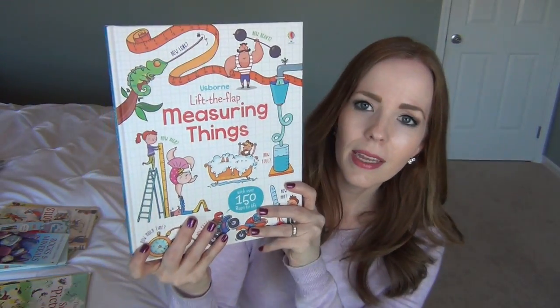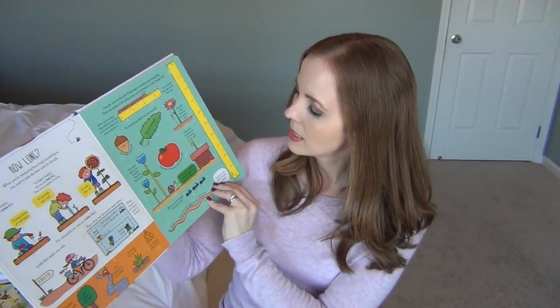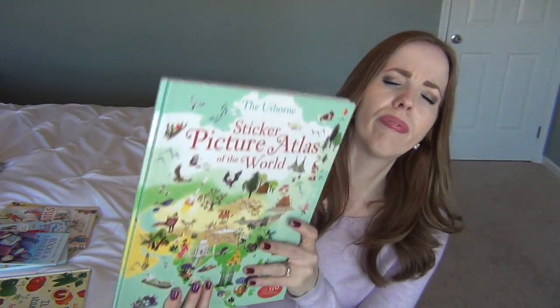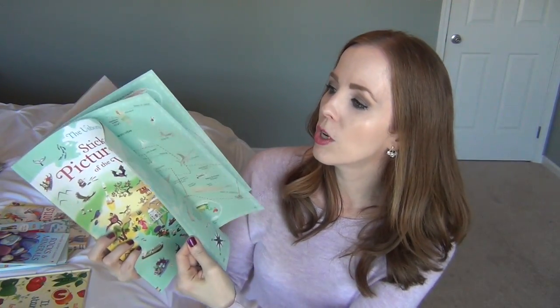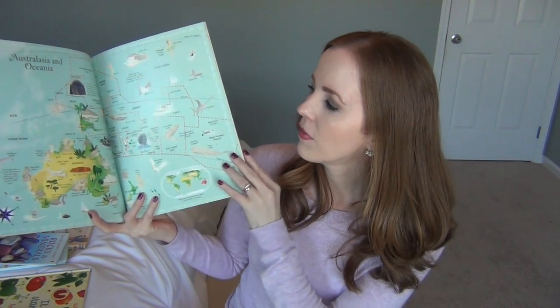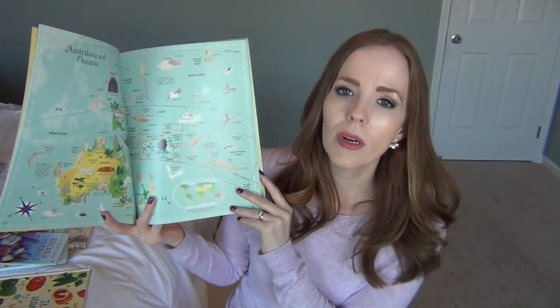I also got the Lift the Flap Measuring Things — same concept with flaps, but about measuring: how long, width and height. It even comes with a little ruler on the side and gives little activities for kids to do. My girls and I are going to be doing a landform study and also Expedition Earth from Erica at Confessions of a Homeschooler — a world geography unit. So I got two Sticker Picture Atlas of the World books, one for each girl, to use as we go through different countries and continents.